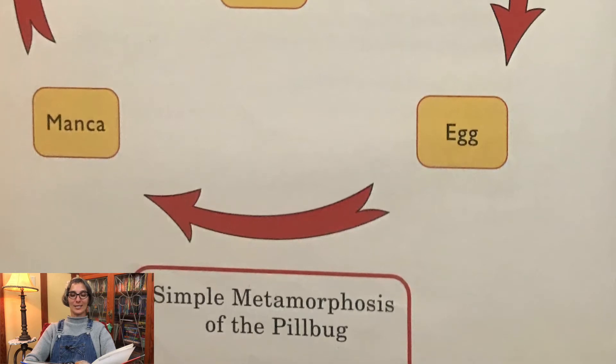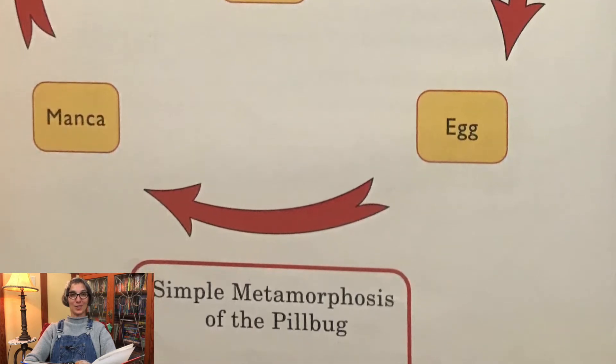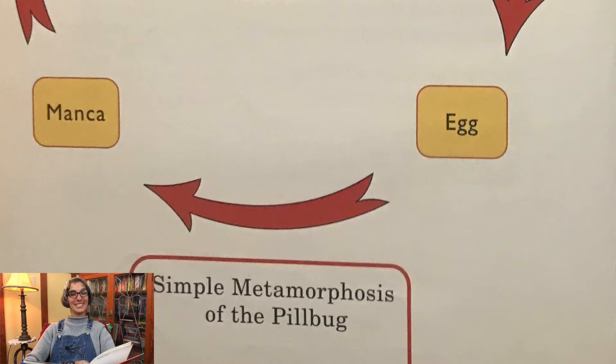Almost all living things go through life cycles of birth, growth, reproduction, and death.